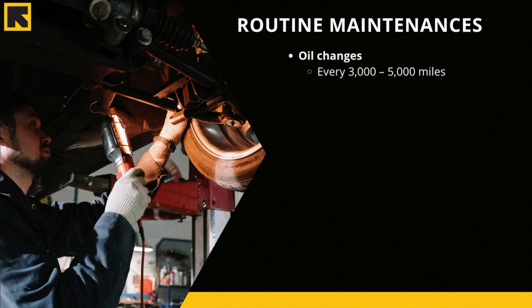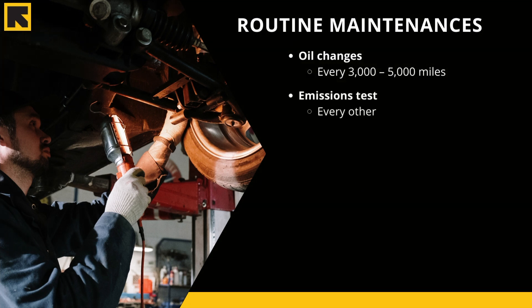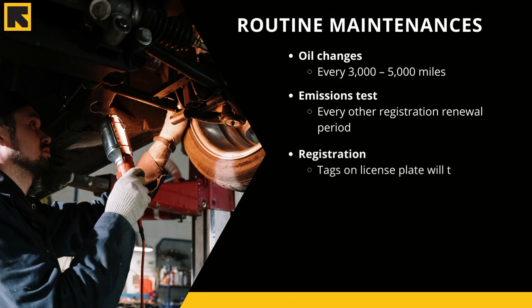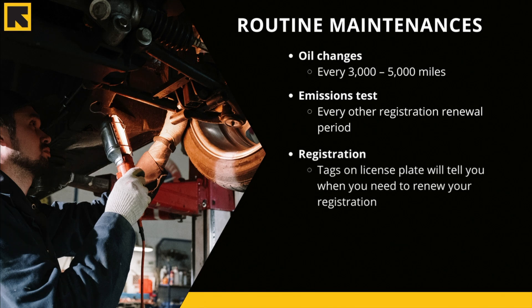Depending on the state you are in and if your car is older than six years old, you might need to do a smog test or emissions test every other year. Every year you need to renew your registration — you can do this at the DMV or at AAA if you are paying for a AAA membership. It is very important that you remember to renew your registration before the deadline.